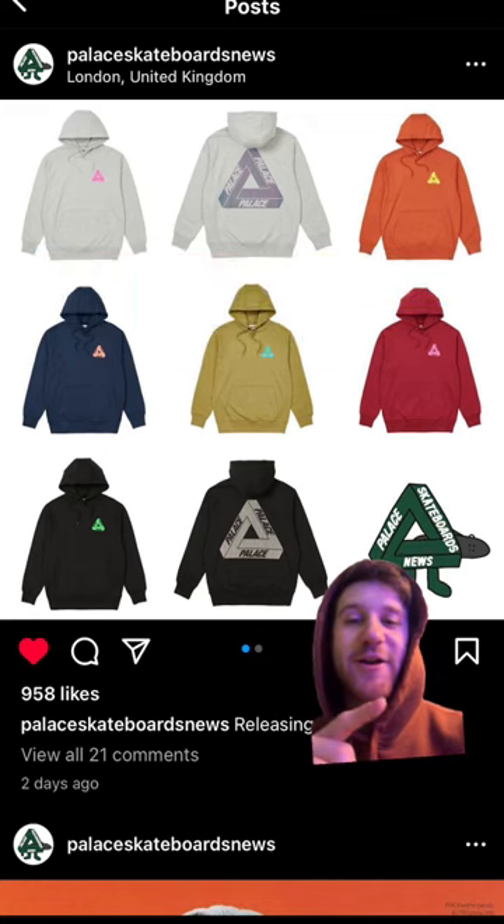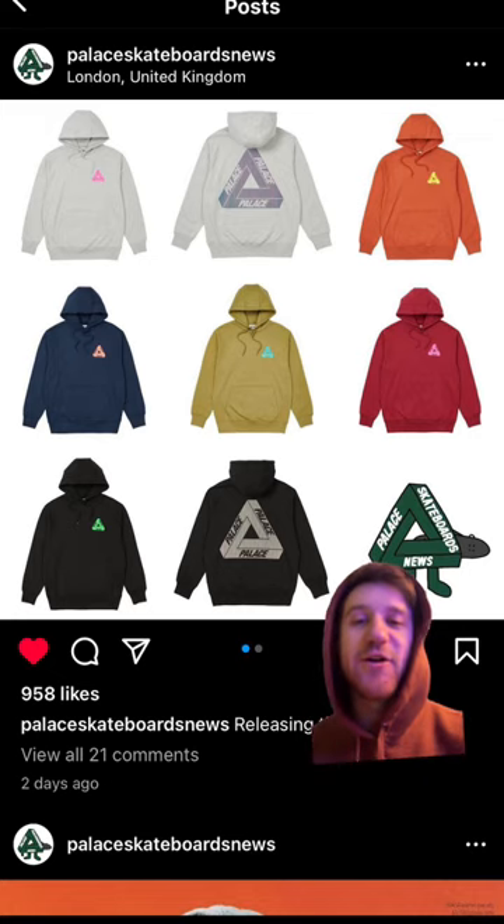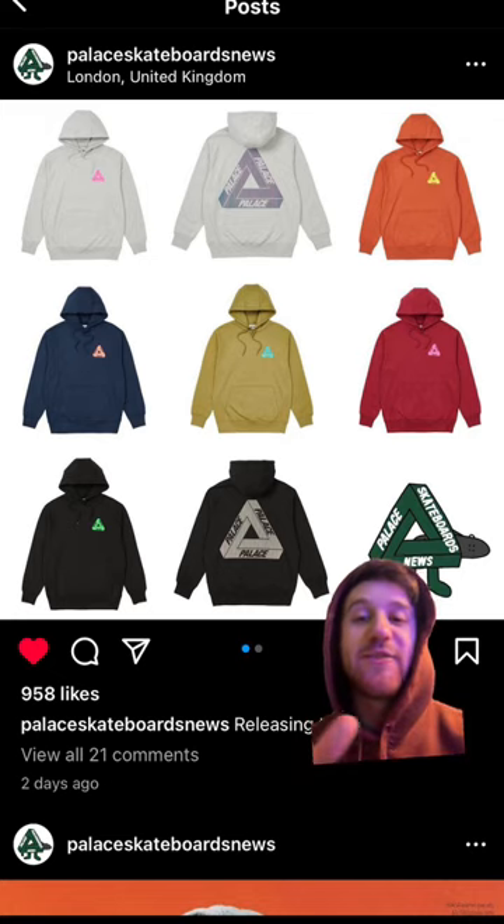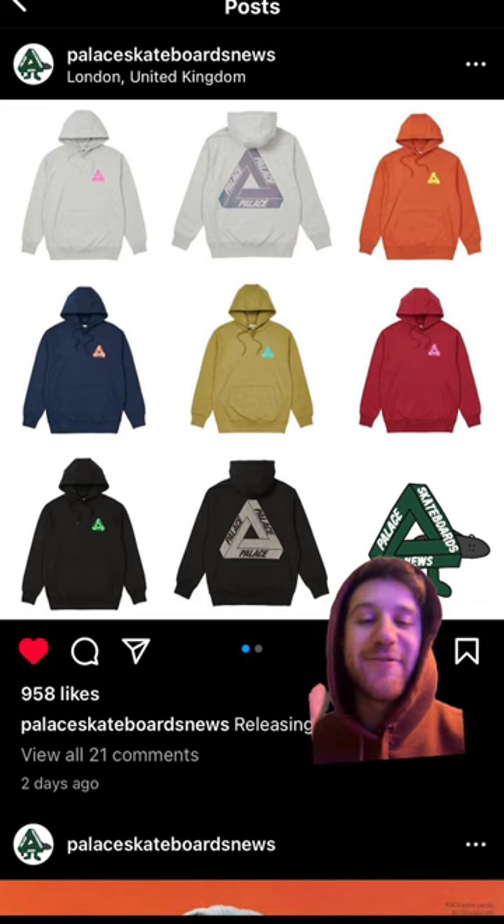we have some Trifurg Lenticular hoodies. As you guys can see here, they're coming in a multitude of colors and it's a little hard to tell in this image, but the Trifurgs themselves do have like lines going through them. As you guys can see, that gray one in the middle has some different colors going on. So each line is a different color to create that kind of visual effect.